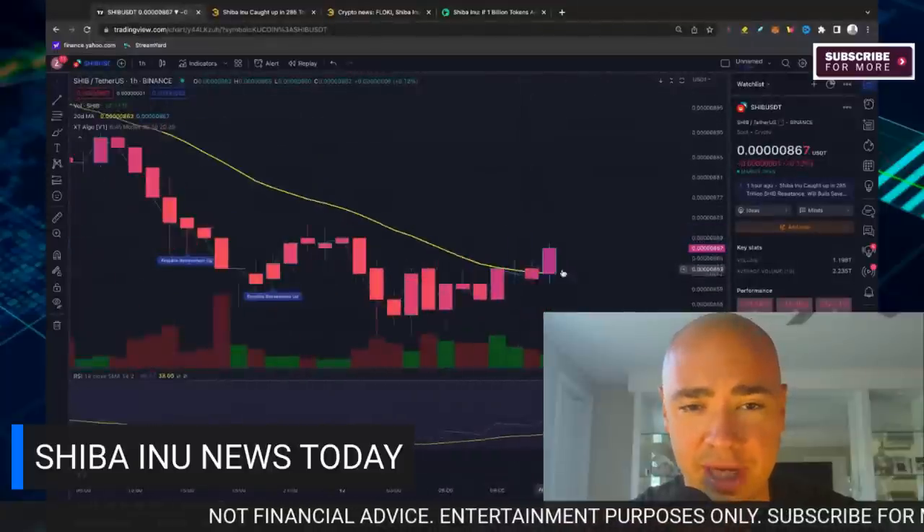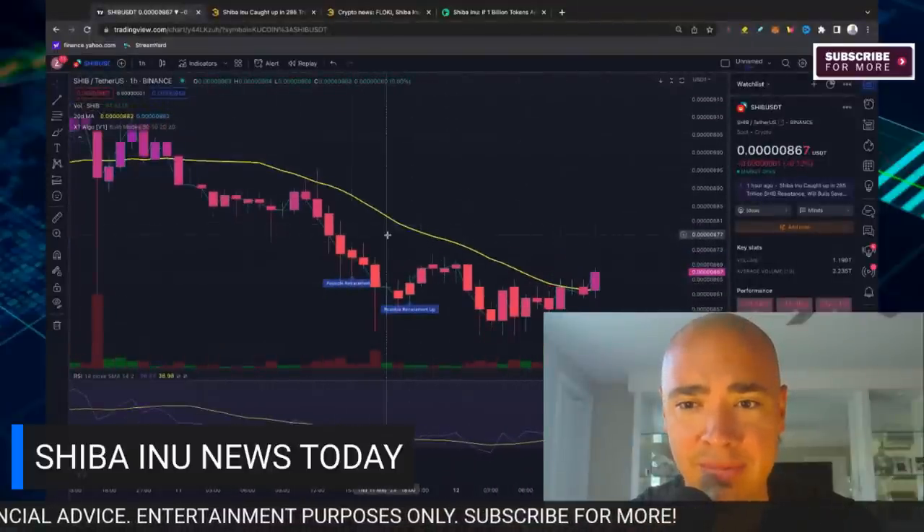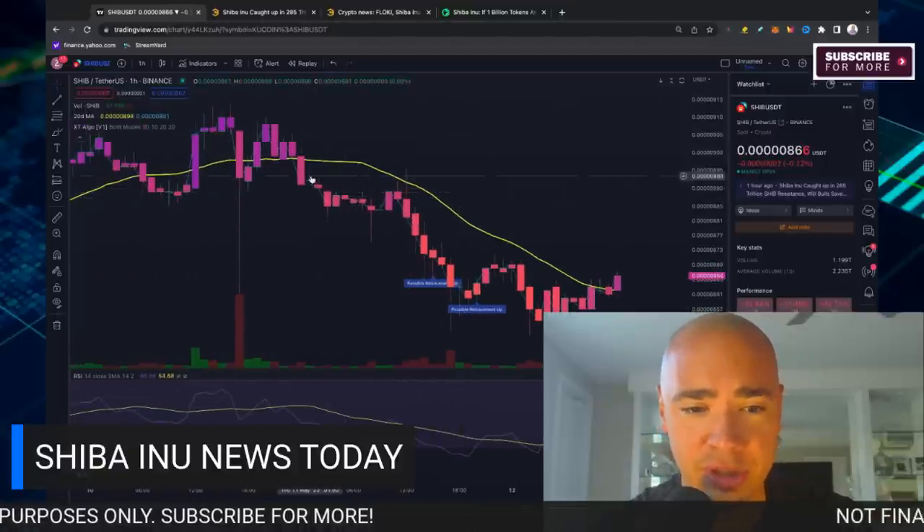You can see this one-hour candle trying to break back out of this dip that we just saw ourselves in, maybe even get back up into that 8.8, 8.9 range like we just were yesterday.